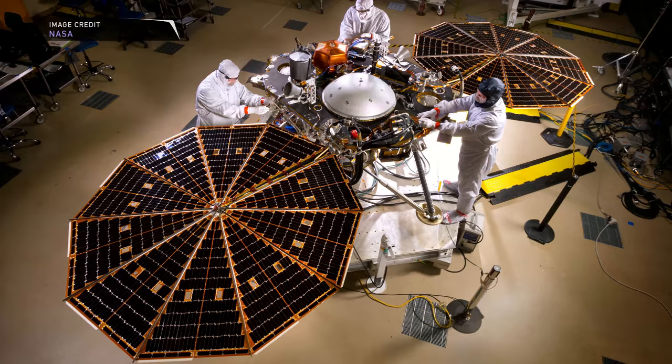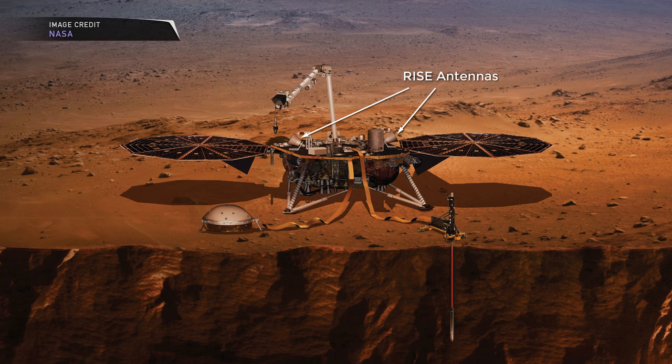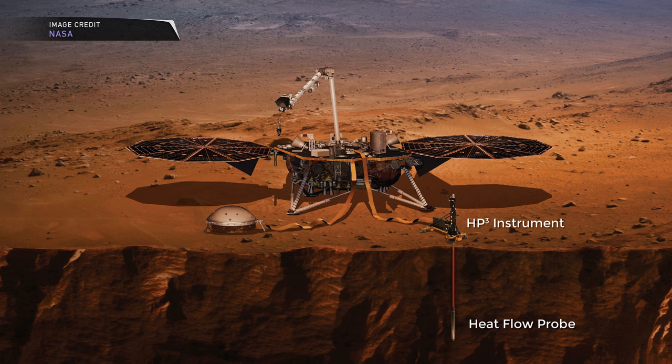The next instrument is HP3, the Heat Flow and Physical Properties Probe. This instrument will bury itself five meters into the surface of Mars — the deepest any instrument has penetrated Mars' surface. It will measure heat flowing from Mars' interior deep below. The hope is that the data returned will help us determine whether Mars was made of the same material that the Earth and the Moon were formed from, and we should also be able to determine how Mars changed after its initial formation.